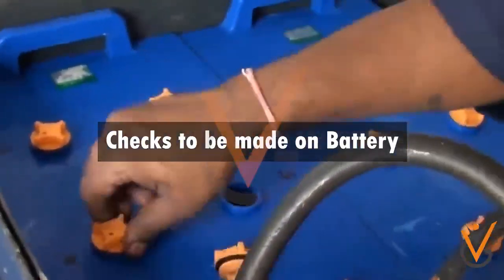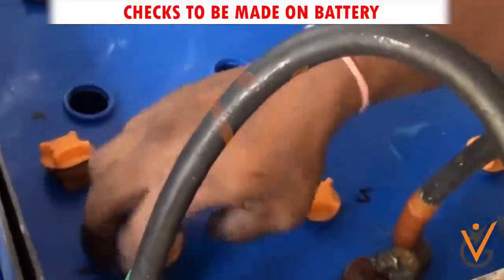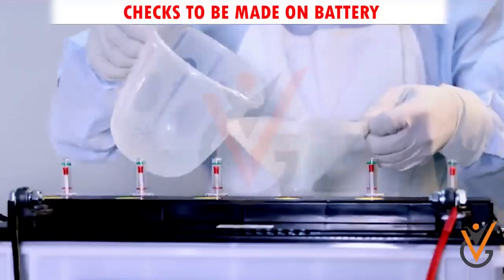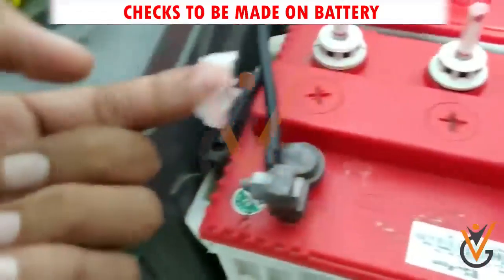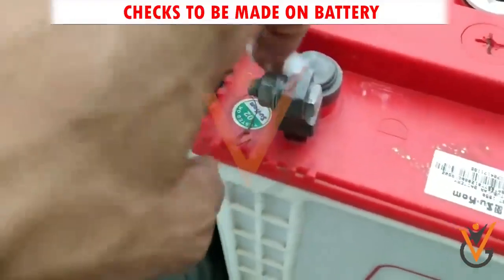Checks to be made on battery: Battery top side should be maintained clean and dry. Keep the vents clear and free of deposits. Check electrolyte levels and top up with distilled water till the plates are covered. Keep terminal connections tight, free of corrosion, and coated with petroleum jelly to prevent corrosion.